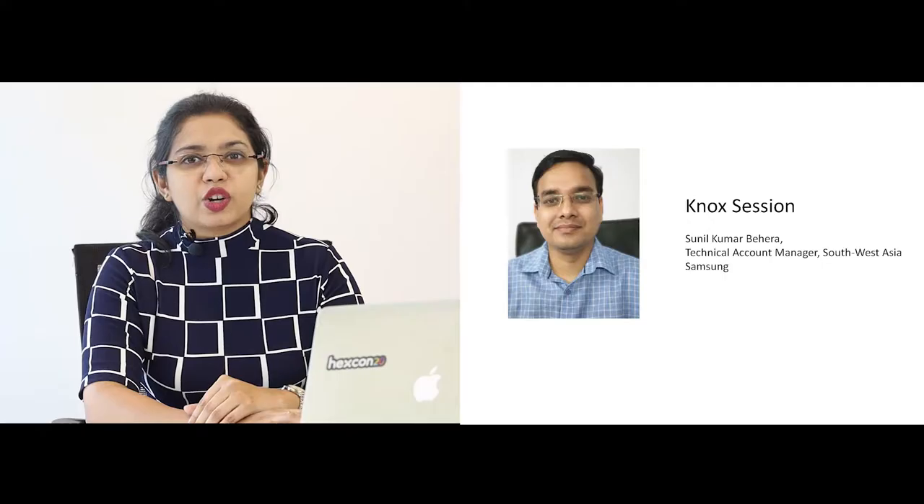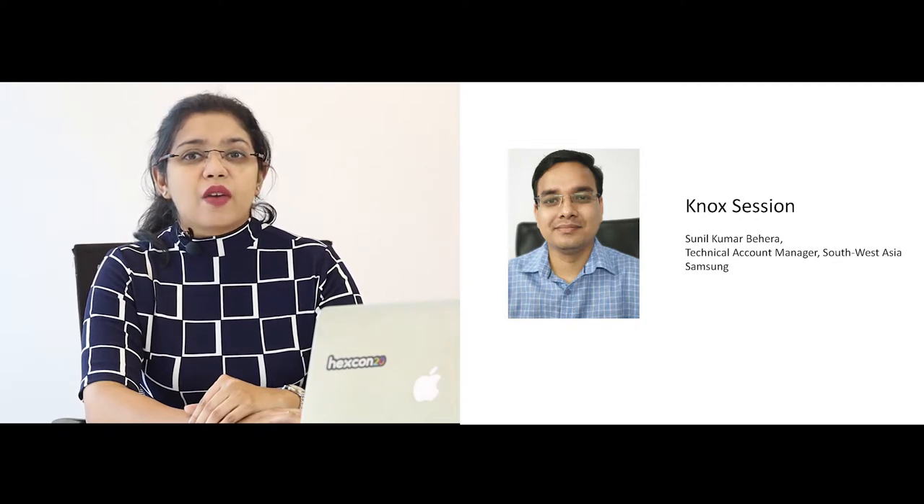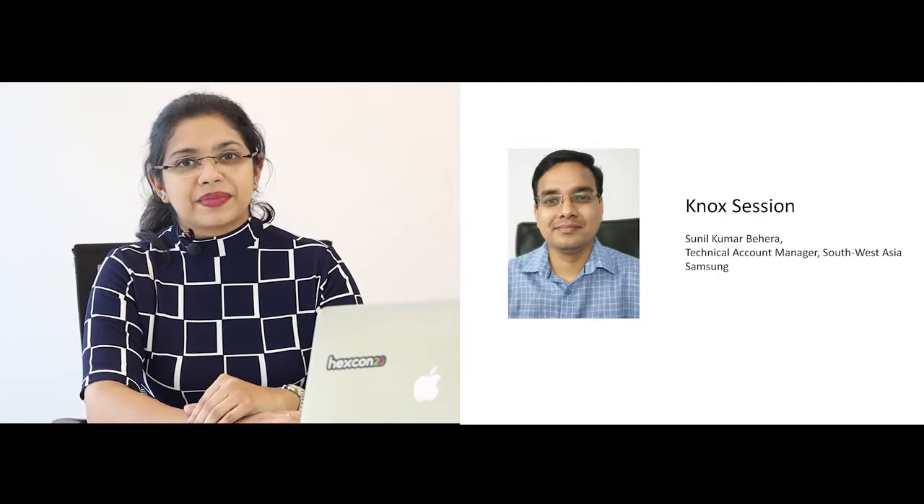Hexone has been leveraging the Samsung Knox features and Knox Mobile Enrollment to support its users to get the most out of Samsung devices. And now with OEM config, Samsung has made it possible for MDMs to deploy the brand new Knox features from day one. We have here with us Mr. Sunil Kumar Behera, the Technical Account Manager for Southwest Asia at Samsung Electronics. We'll discuss about Samsung Knox and its security capabilities for enterprises. Hi Sunil, welcome to Hexone 20.